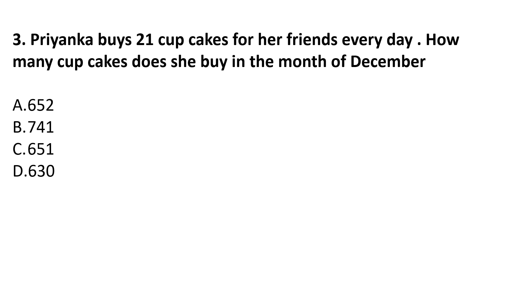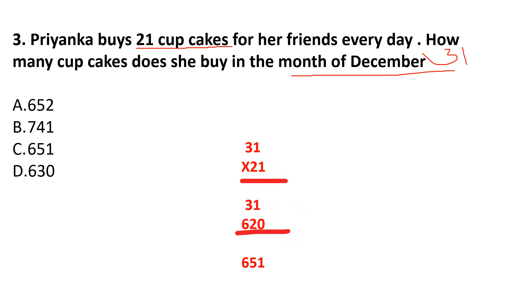Question 3: Priyanka buys 21 cupcakes for her friends every day. How many cupcakes does she buy in the month of December? In a day she buys 21 cupcakes and there are 31 days in December. So 31 multiplied by 21: 1 multiplied by 1 is 1, 1 threes are 3, then 0; 2 ones are 2, 2 threes are 6; 2 plus 3 is 5, and 6 is here. Answer is 651, option C.